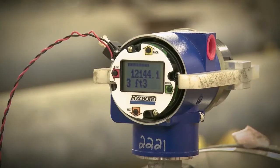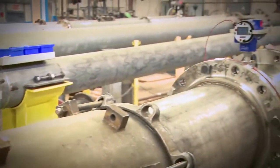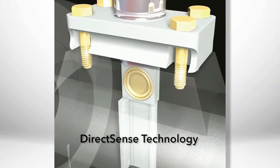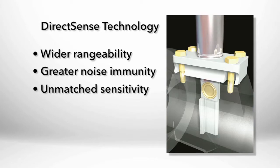Foxboro Vortex Transmitters have an onboard LCD indicator configurator for local configuration and are equipped with Foxboro's patented DirectSense technology, which incorporates the sensor directly into the flow stream to maximize the vortex pulse strength. This results in wider range ability, greater noise immunity, along with unmatched sensitivity.